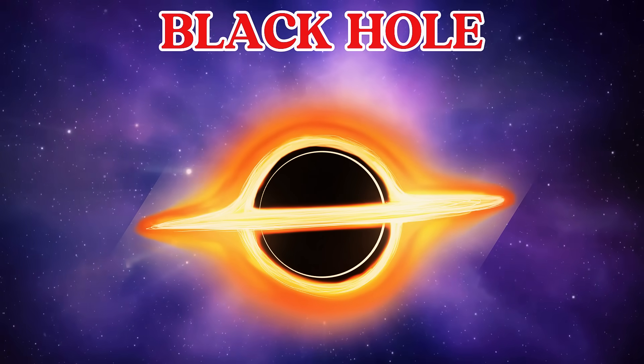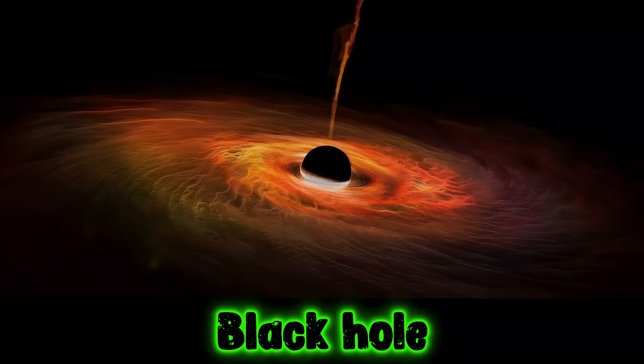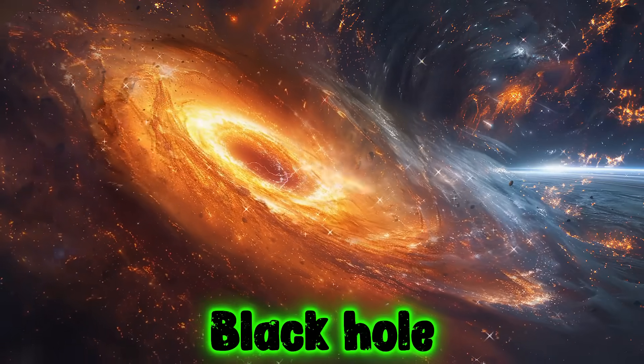This is a black hole. A black hole is a mysterious place in space that pulls everything nearby, even light, inside it.